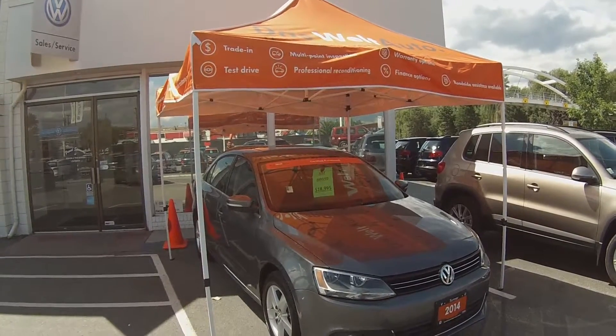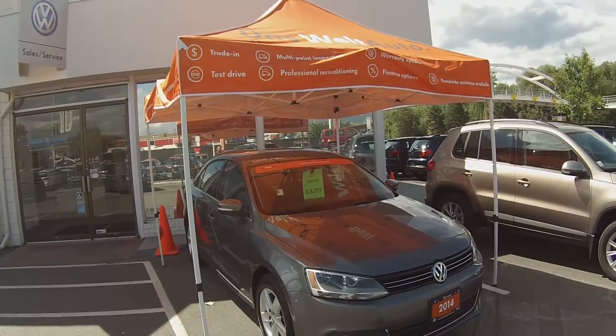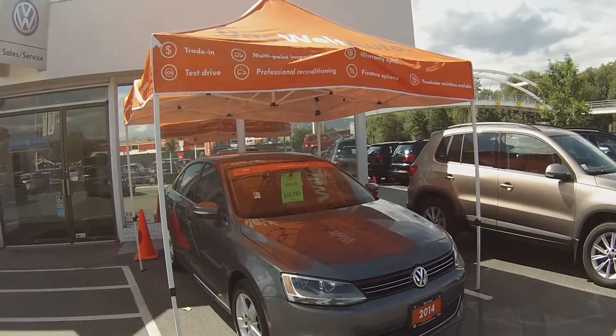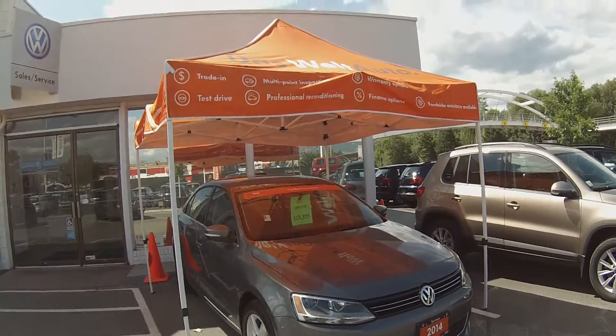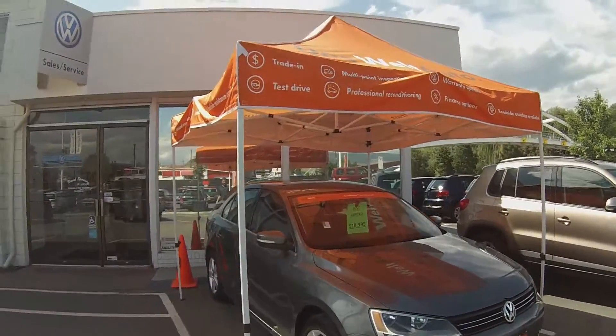Hello and welcome to Turner Volkswagen. We are the interior's largest and longest standing Volkswagen dealer since 1953. I'm Spencer and today we are taking a look at a 2014 Volkswagen Jetta TSI Comfortline.